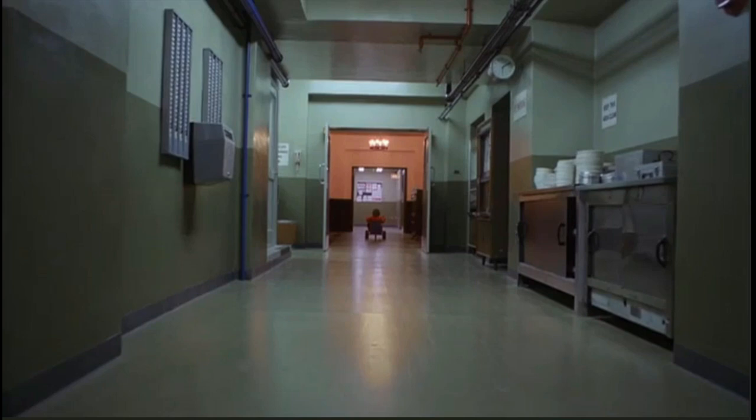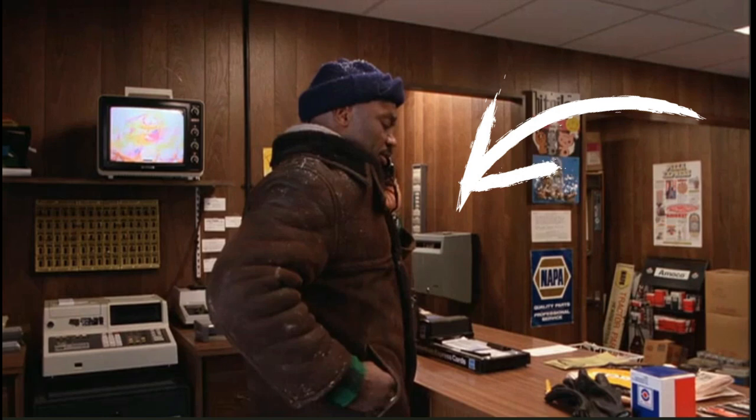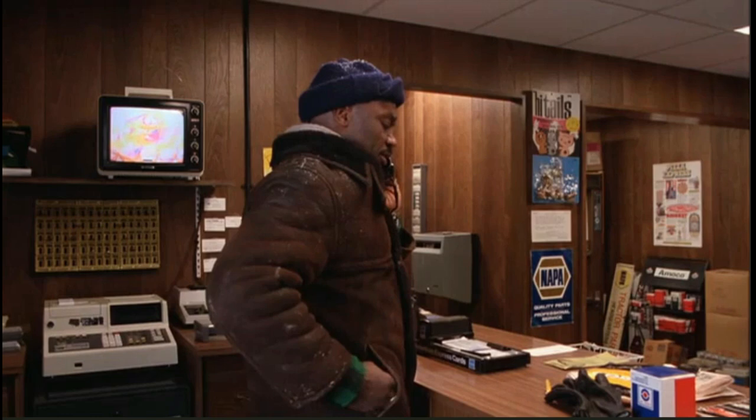I also have a sneaky suspicion of something else. There's actually a third time card machine in The Shining — this one is in Durkin's service station, the one where Haloran ends up ordering the snowcat to come to the rescue. I had a hard time finding this third time card machine, and Delta Builder actually helped me out in finding it. He might be able to tell you how far the other ones are from each other.